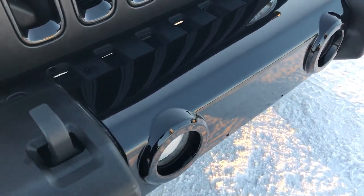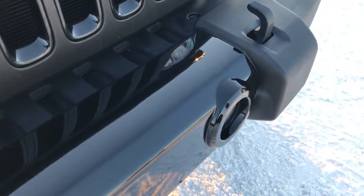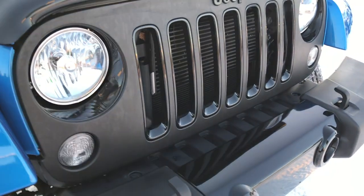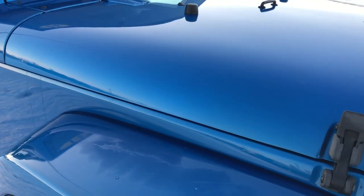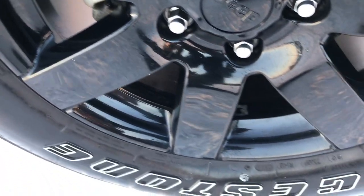Part of the Altitude package gives you the gloss black middle bumper insert. You also get the gloss black grille inserts as well as the blacked out grille. This one has a bug shield on it and a 3.6 liter Pentastar V6 motor.